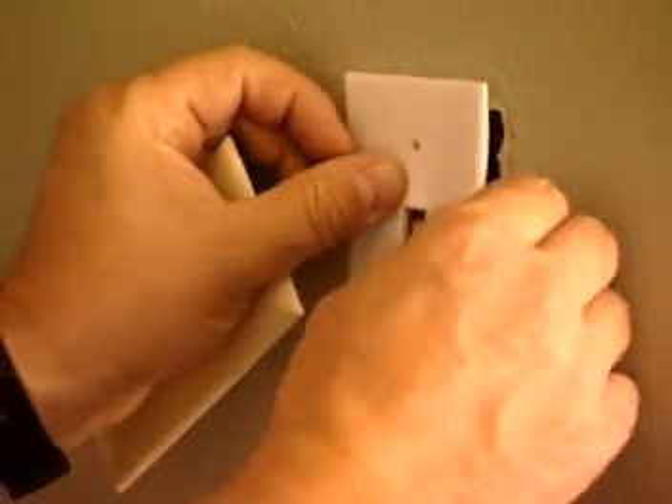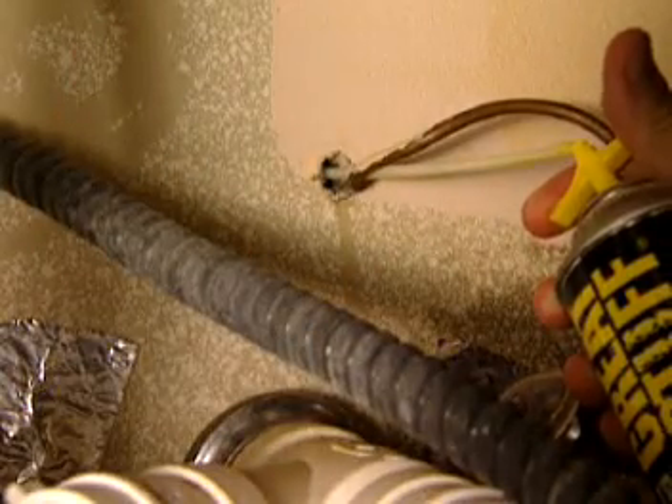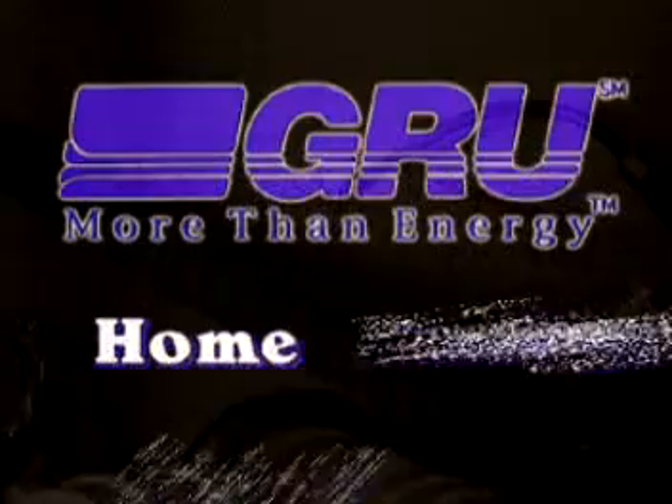If you have a fireplace in your home, make sure you close the damper when it's not in use. Glass doors can also reduce air infiltration from the chimney. There are plenty of other low-cost, simple ways to improve your home's thermal envelope: install foam gaskets behind light switches and outlets in your walls, and use a spray foam sealant to plug holes around pipes in bathrooms and kitchen cabinets.